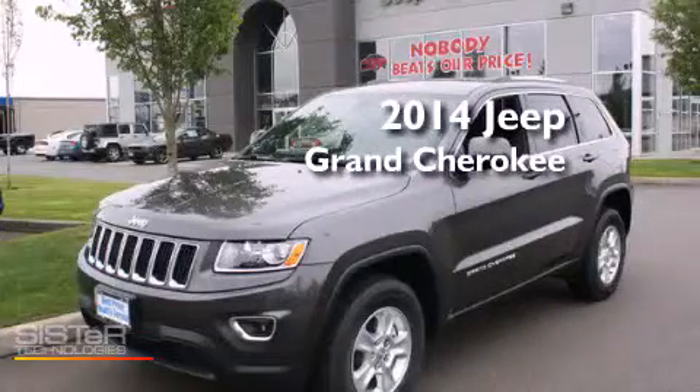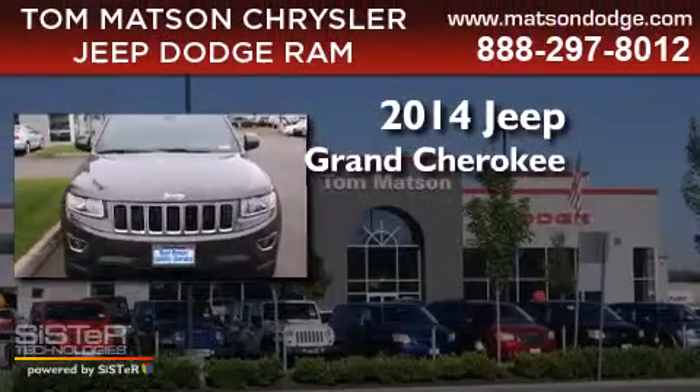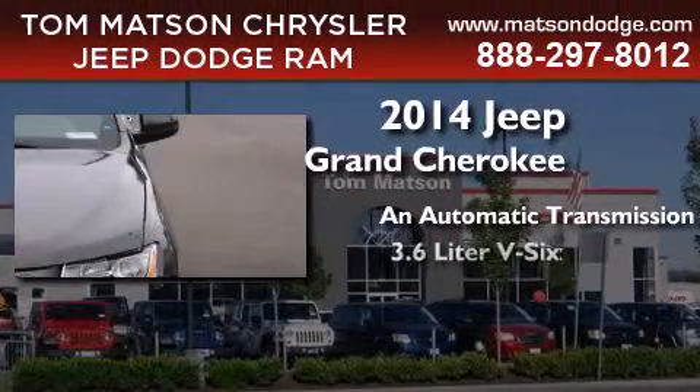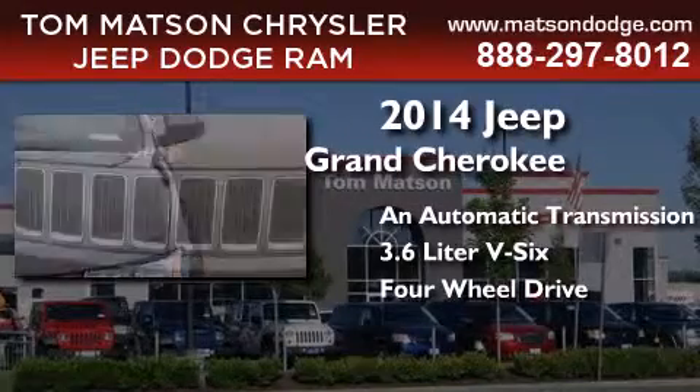This is a brand new 2014 Jeep Grand Cherokee. This SUV has an automatic transmission, a 3.6-liter V6, and the added safety and control of four-wheel drive.